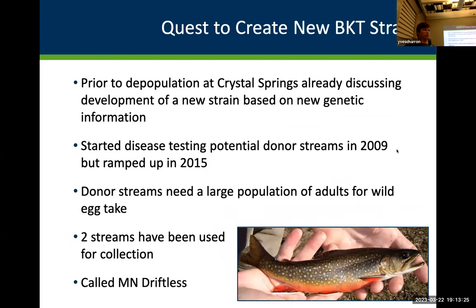There was a new quest to create a new brook trout strain from these heritage populations. Prior to depopulation, this was already being discussed. Disease testing of potential donor streams started in 2009, but really ramped up in 2015 when they lost the Minnesota Wild out of Crystal Springs Hatchery. The reason for disease testing is that if we're going to bring wild gametes or any material into a hatchery, they can't have disease — they need to be disease-free for three years in a row. The new term for this new strain is Minnesota Driftless.